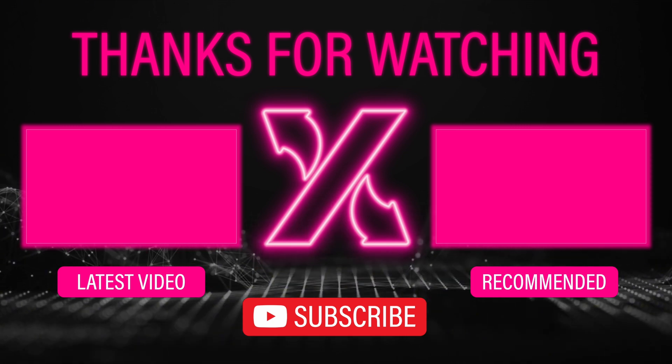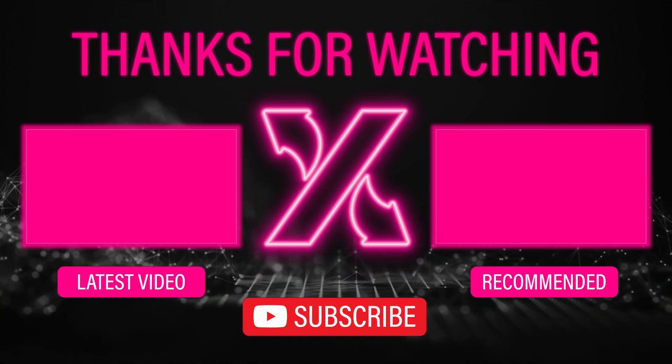Thanks so much for joining today, Dave and Anders. If you're interested in getting your hands on the IMX8M Mini DXM1 SOM, there will be an article in the description with more information.